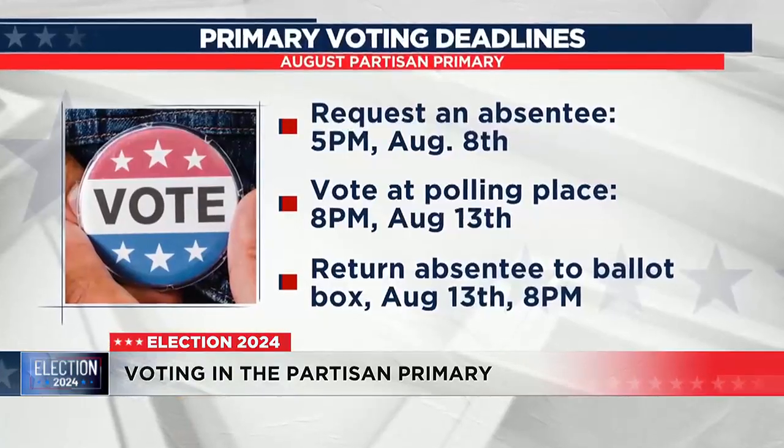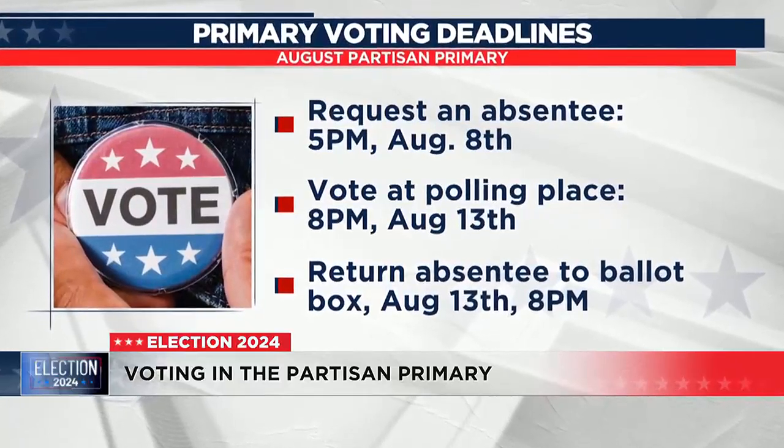In a partisan primary, you have to pick one party and can only vote for candidates in that party. If you don't choose a party and you vote for candidates in more than one party, none of your votes will count. Election day is August 13th.